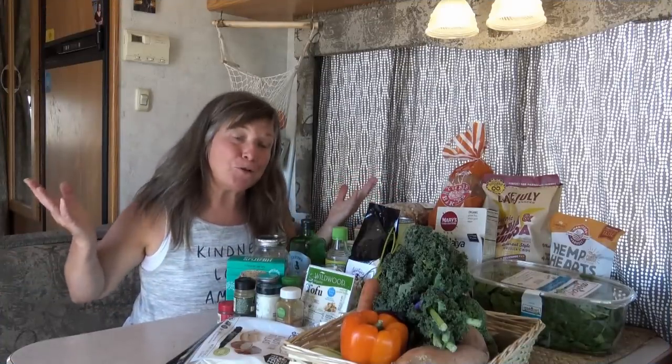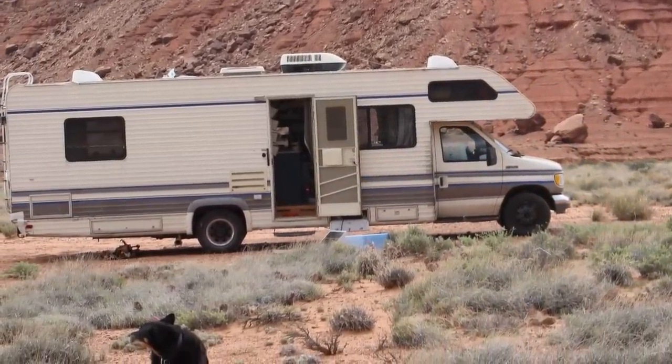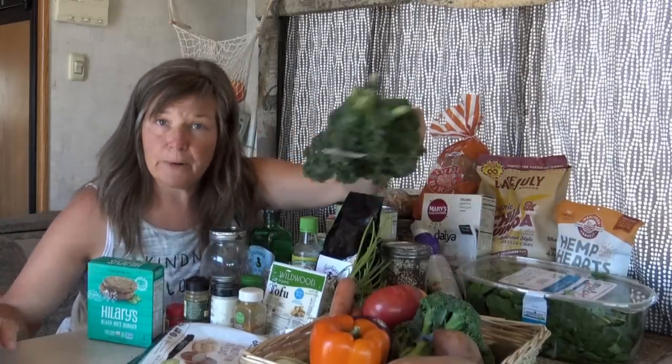Hey friendlies, I'm Carolyn and welcome back to my RV life. I'm going to show you today exactly what I stock my RV with when I go into town to stock up my refrigerator and cupboards to go boondocking for as long as I can until I run out of supplies.